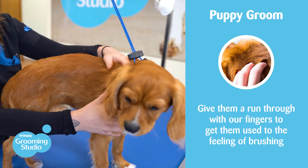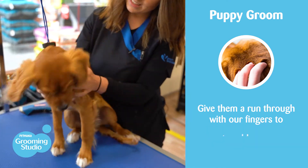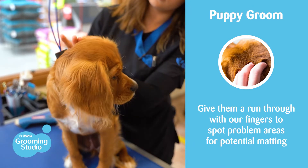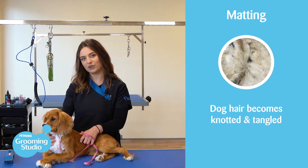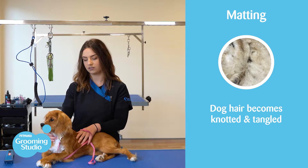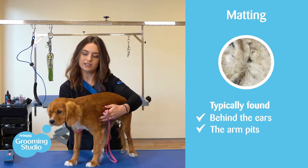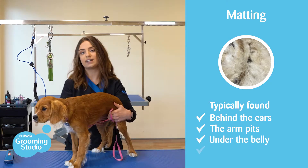Before we take your puppy in for the bath, we give them a run through our fingers to get them used to the brushing sensation and to spot any problem areas where matting could have occurred. For those who haven't heard this term before, it is essentially when the hair gets all tangled and knotted together. Normally we find mats behind the ears, under the armpits, under the belly, and the hygiene area.